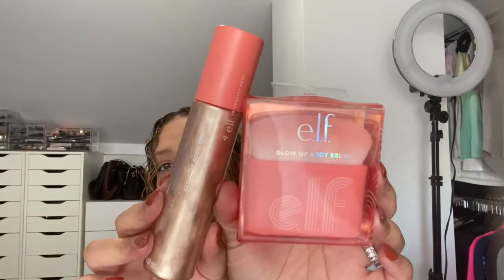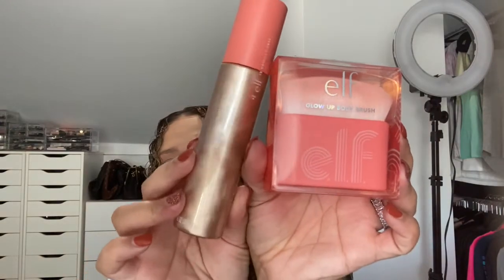The next two items actually go hand in hand — it's the Glow Up Body Oil in Sun Kiss and the ELF Glow Up Body Brush, both ELF products. Basically what this is, is to make your body look like it has a summer glow. I'm using natural lighting, so this is exactly how it's gonna look. It just gives you that little bronzy shimmer look, that healthy glow. I believe these were ten dollars each.